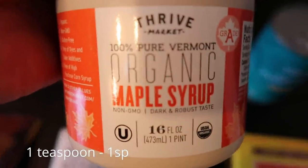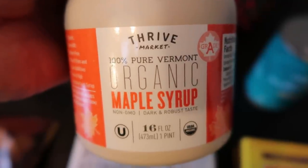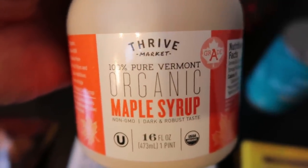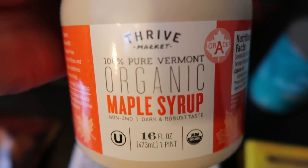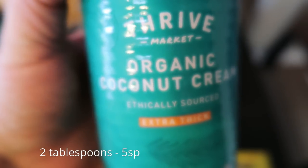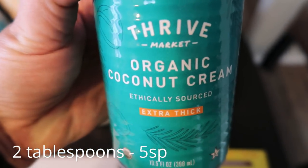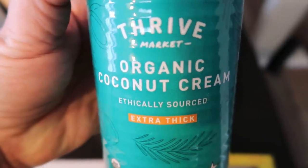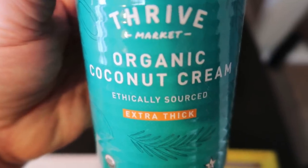I also picked up a big jug of the Thrive organic maple syrup — this is just a better price than buying the jars at Trader Joe's or even Costco. I've been using maple syrup a lot as a whole food sweetener. And then I have the Thrive Market organic coconut cream, extra thick — I like to have this in quinoa bowls, smoothie bowls, and in smoothies in general.